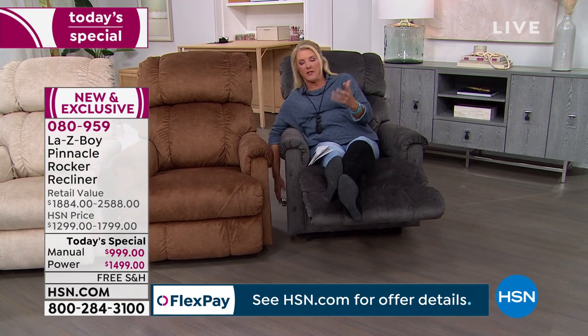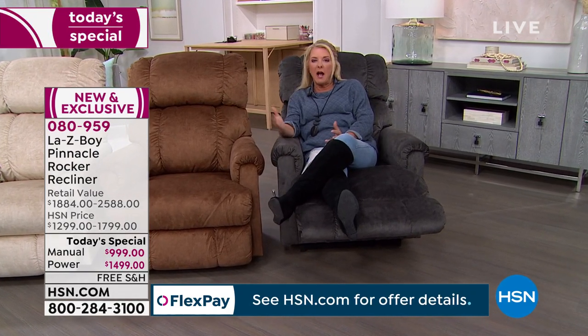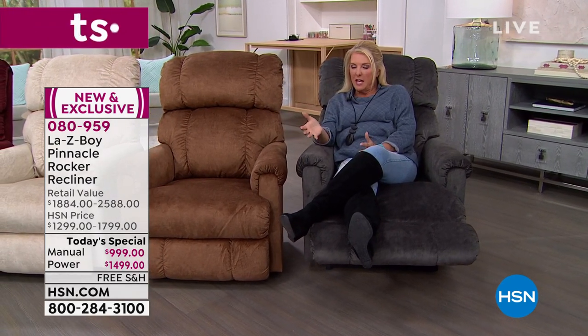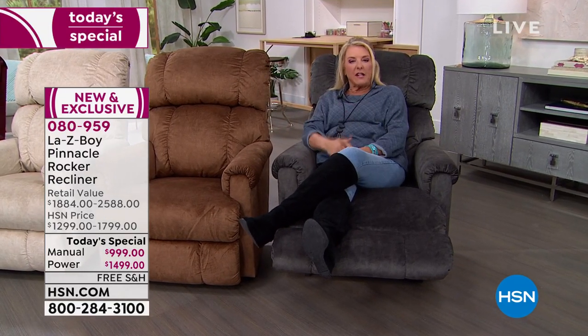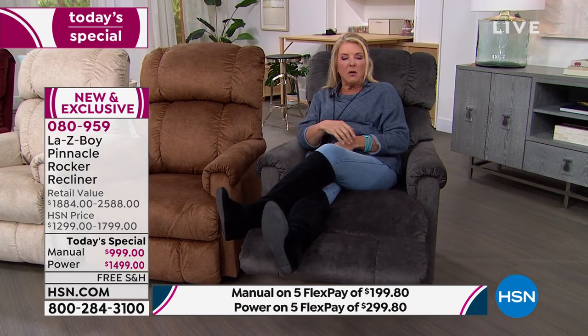It adjusts itself — it's so cool. Maybe you don't want to plug it in, or a plug isn't nearby — that's fine, the manual is great. With 53 positions, that's a whole lot more than a traditional recliner, so you can really find that perfect comfort level. And it's a lesser price if you want to go manual.